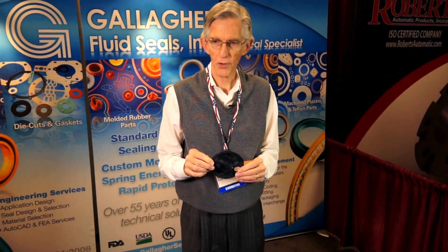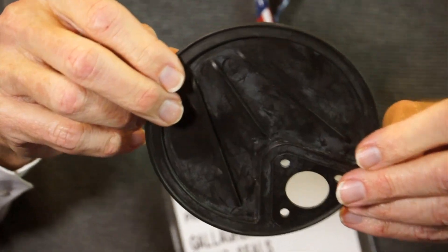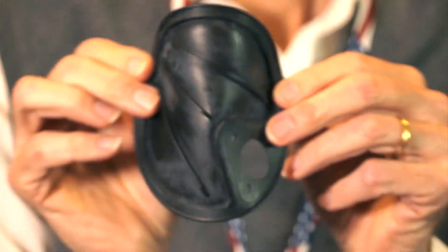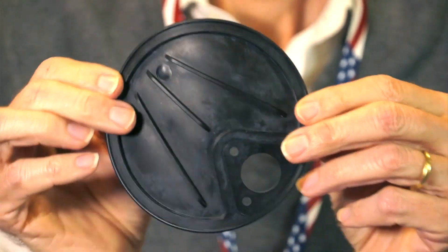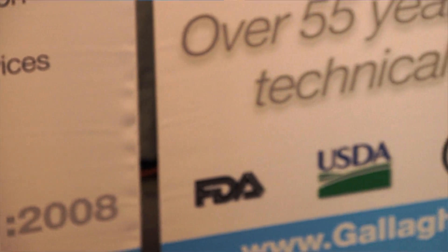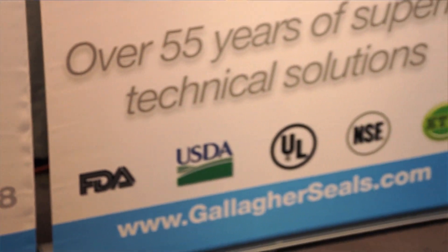Here's a product that we make which is a custom-molded rubber part. This is designed for a pump application where we helped our customer design this product for their needs. It's made out of neoprene elastomer and some of the specifications can be UL requirements, FDA requirements, or military specifications. We meet all different types of specifications.